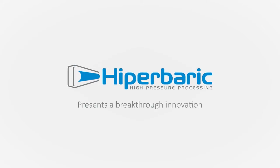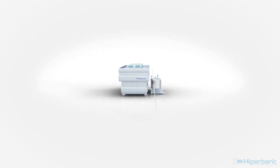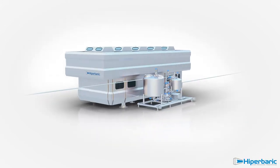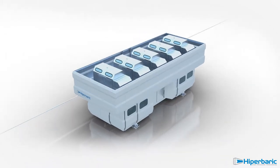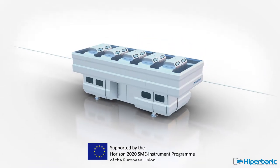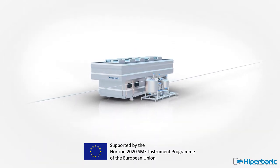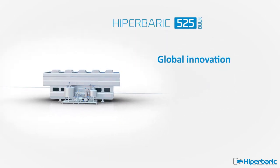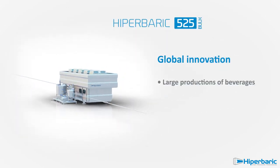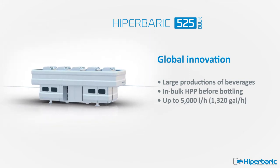Hyperbaric presents a breakthrough innovation: the Hyperbaric 525 Bulk, a high-pressure processing machine for large production of beverages. It has been developed in the frame of a European project, Horizon 2020 SME Instrument. This unique equipment is based on a totally new concept in which beverages are processed in bulk before bottling, delivering up to 5,000 litres per hour.